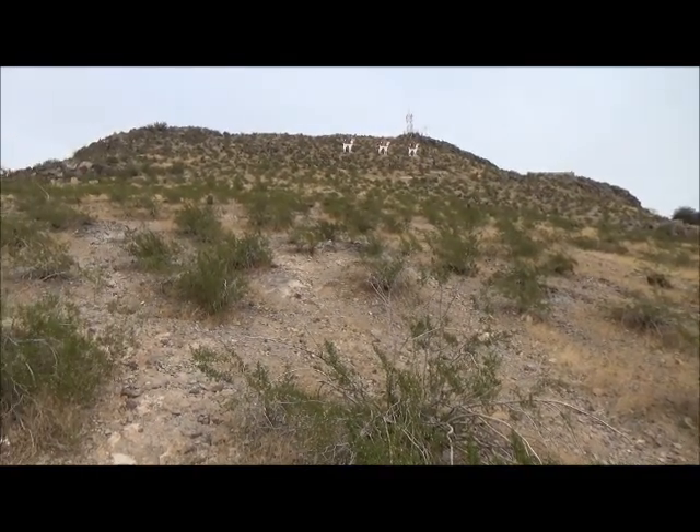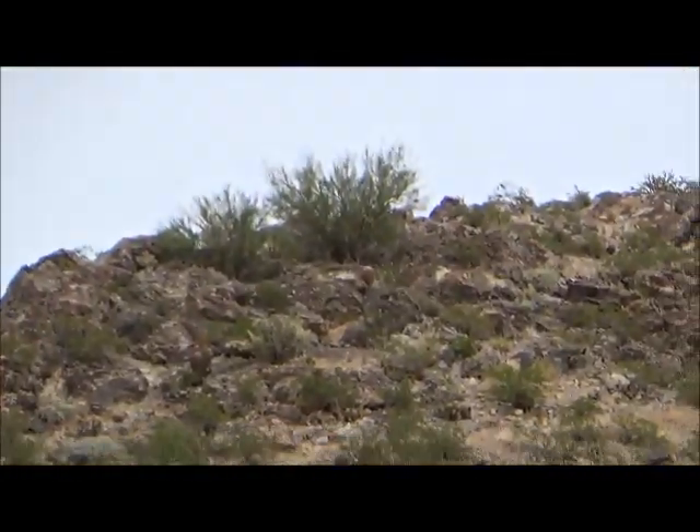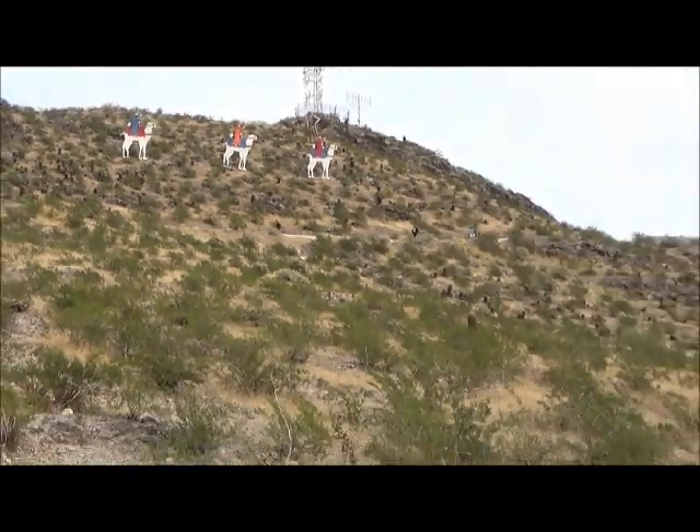The andesite is on the top part of the mountain and it's tilted sideways. The mountain has a tilt. Below that is the sedimentary strata, and underneath that is rhyolite.